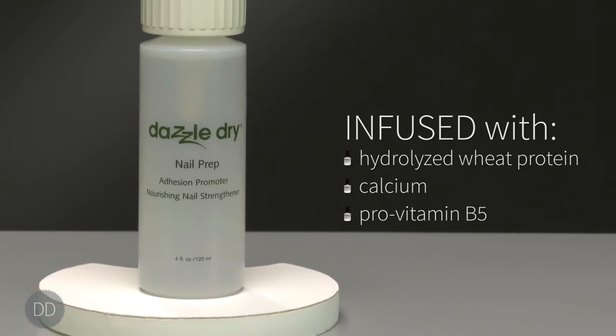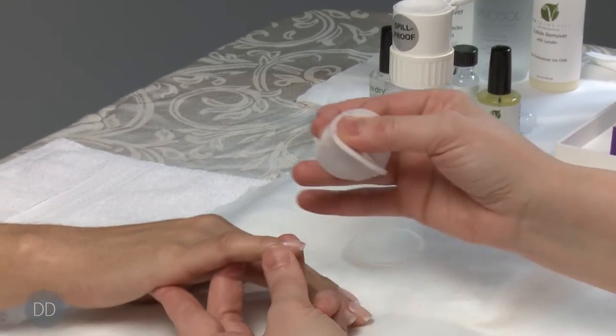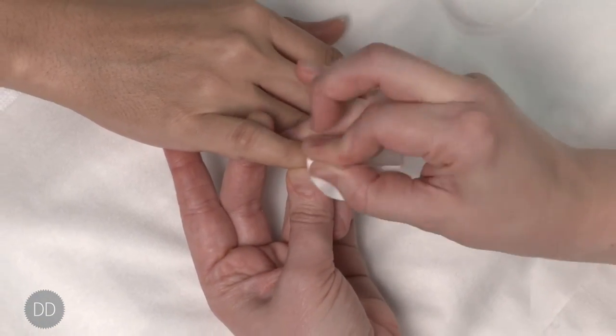The DazzleDry nail prep is infused with hydrolyzed wheat protein, calcium, and provitamin B5. Nail prep is designed to cleanse, sanitize, and moisturize the nail while preparing it for optimum polish adhesion.